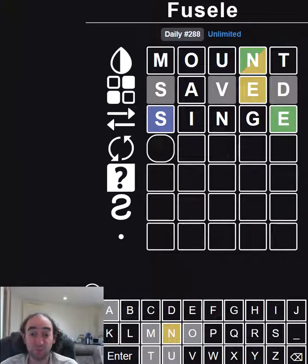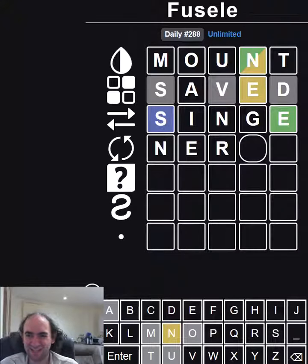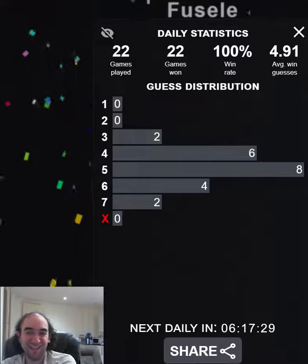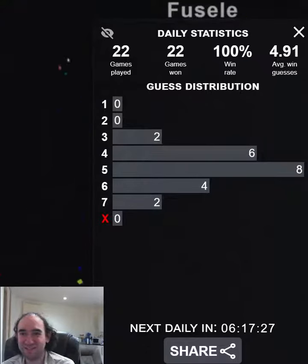My guess must repeat a letter. That's convenient because I was already thinking of repeating the E. I feel like it probably has to be 'nerve' — it has to start with an N. The E is probably going to be the second letter, so it's N-E blank blank E. That's quite restrictive. And what do you know? It's correct. I held my nerve and deduced it correctly — and that's quite a nice pattern.